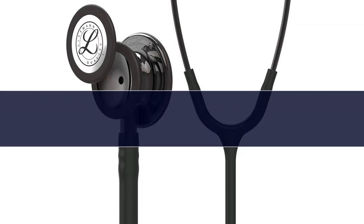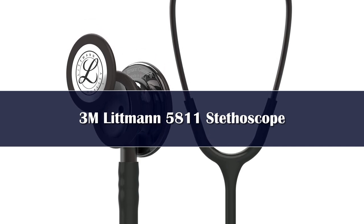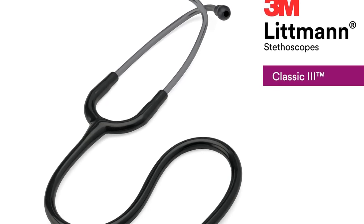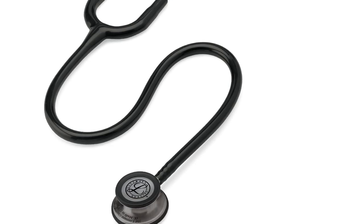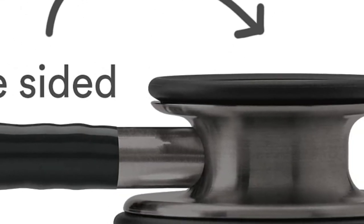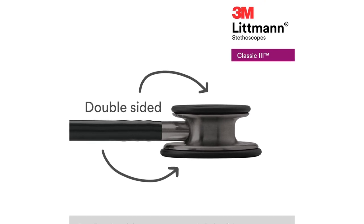Number 3: This versatile stethoscope from Littman is a student favorite — it was also my pick when I got my first stethoscope back in medical school, and I still use it in my residency today. It has a dual head chestpiece with different diameters. The large diameter head is ideal for general auscultation in adult patients. The small diameter head comes with a detachable diaphragm, enabling you to use it as a pediatric stethoscope with the diaphragm attached.